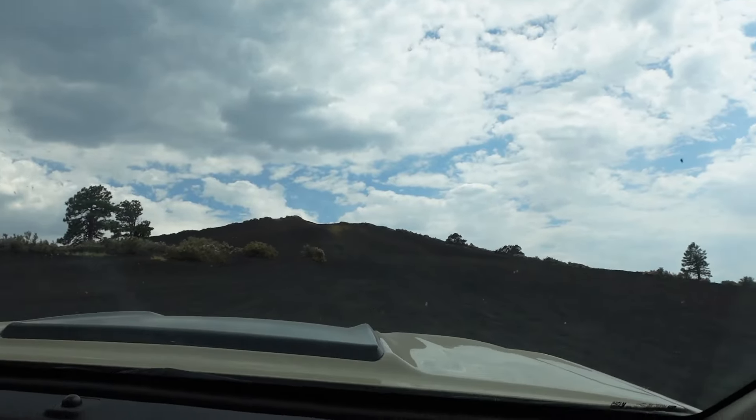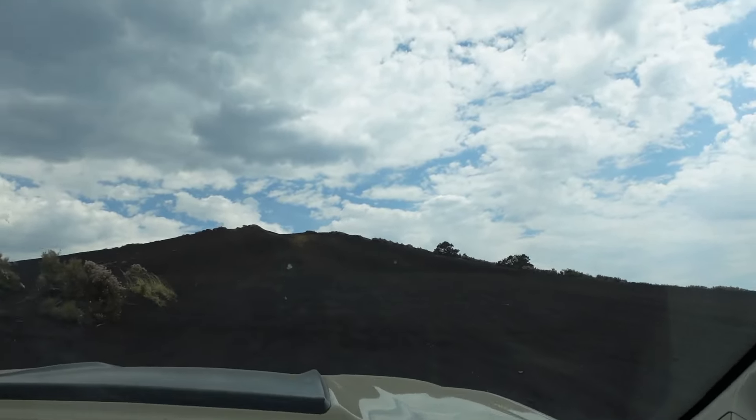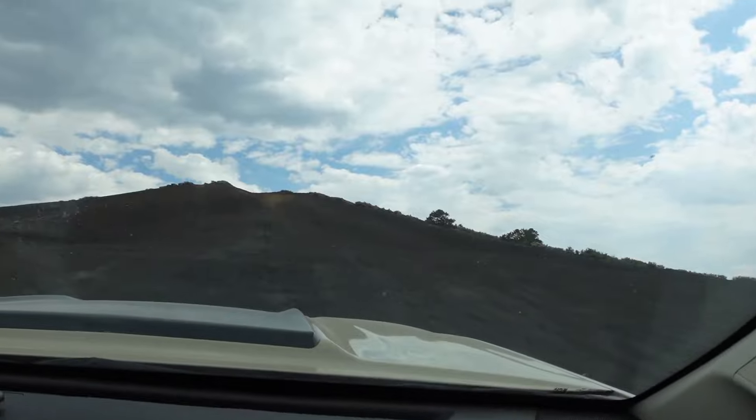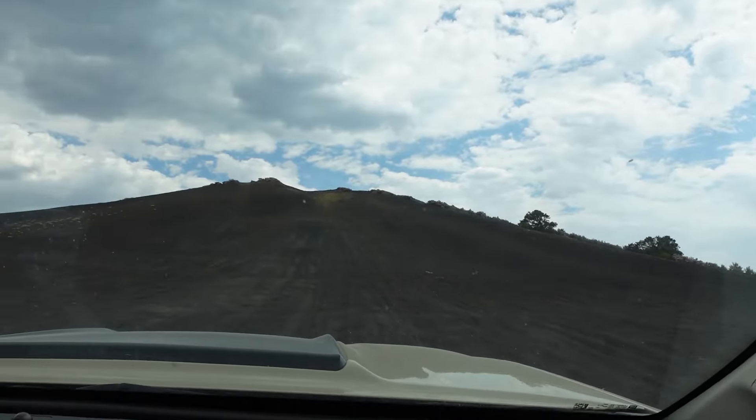So this hill doesn't look like much, but you're going to want to be careful and use your gears to get up it because it is rather steep. I promise you at the end of this hill, there's something coming.